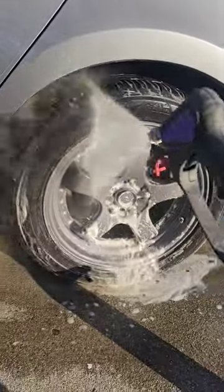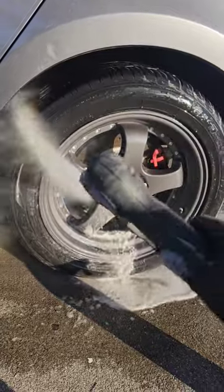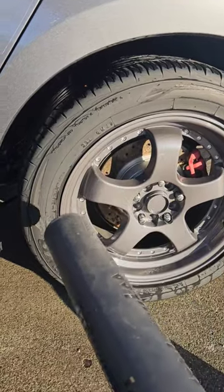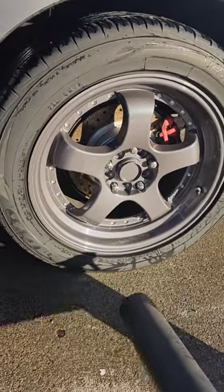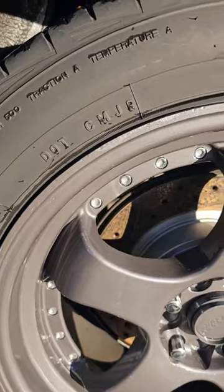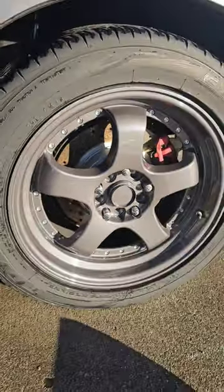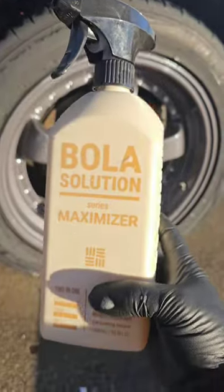With a quick rinse-off and get this tire dried up, you'll see that the Bola Solutions Wheel and Tire Cleaner does an absolute phenomenal job. Pick it up at Carzilla Auto Care for $14.95 for 33.8 ounces — this stuff does a really good job.